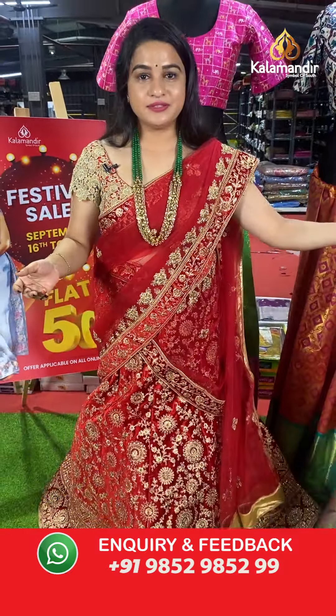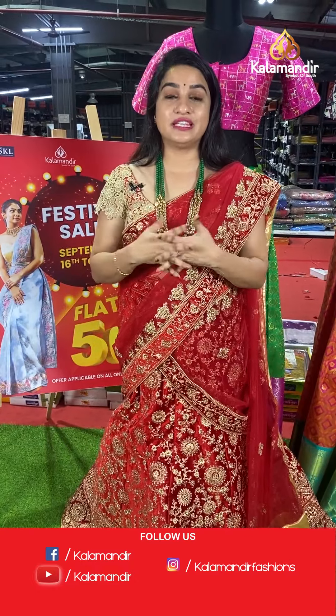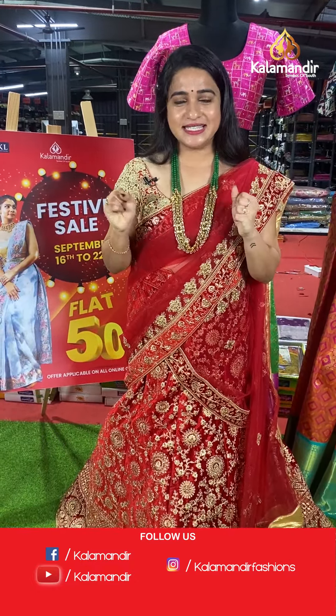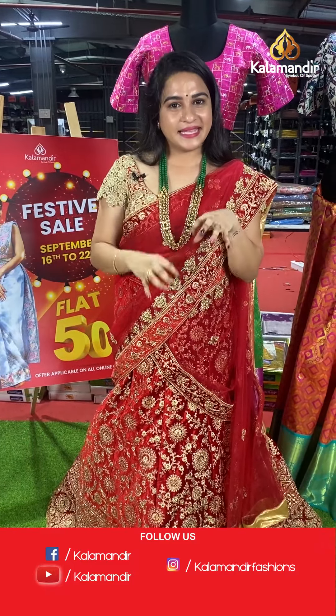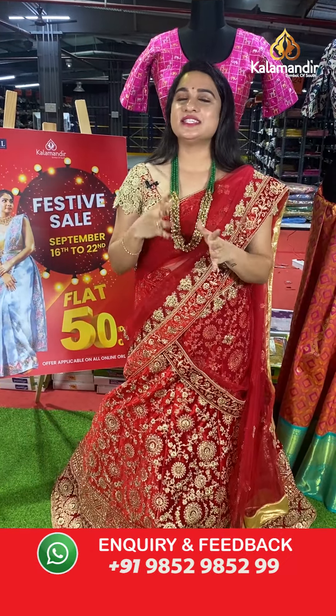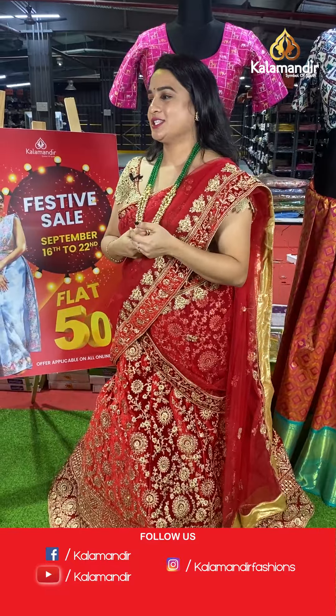As you all know, we are with flat 50% discount on our very special and grand Pattu Pavada collection. Grab this offer within 24 hours only — it is applicable for live viewers and valid for 24 hours only. Don't miss this opportunity! Grab your favourite saree as soon as possible with your beautiful smiles.